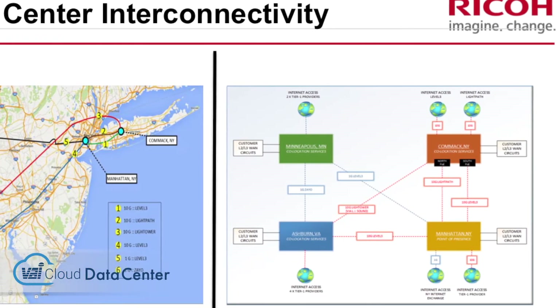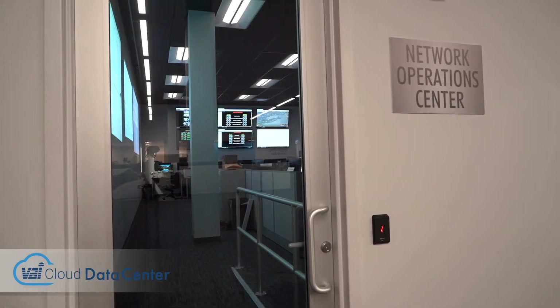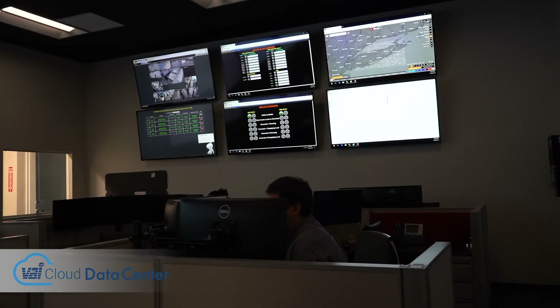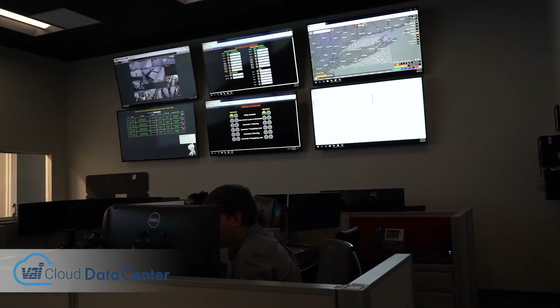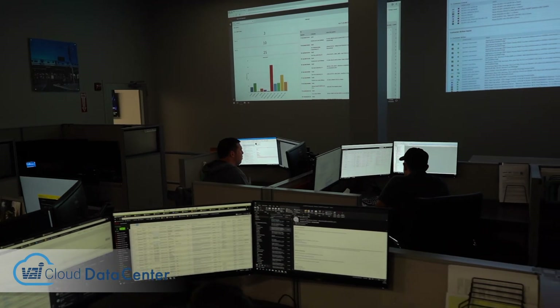As new customers come on site, we collaborate with them as far as setting up monitoring tools — that could be anything from disk capacity to memory utilization, whatever the customer's needs are. From there, as any event would come up, it appears on our big screen, then cases are opened and things are followed through.